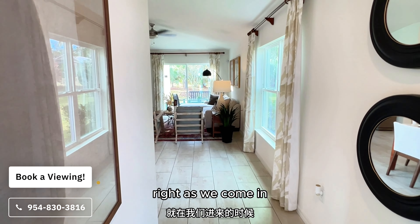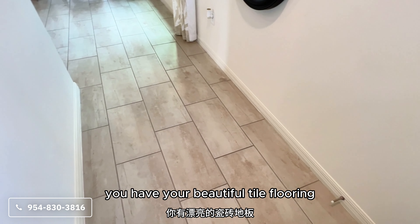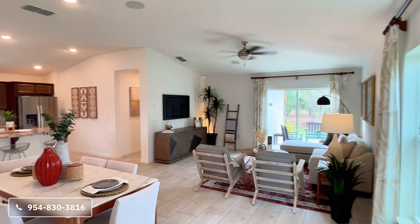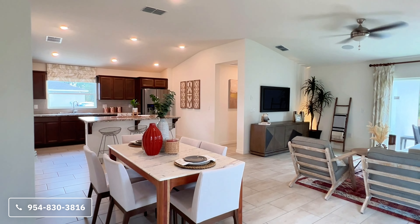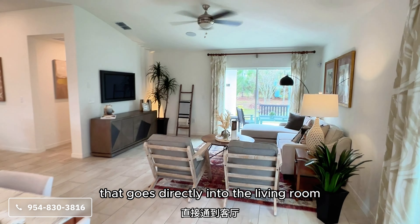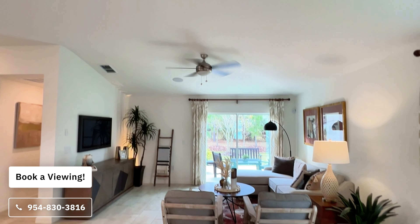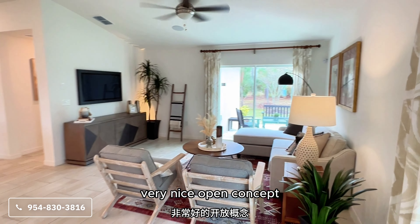Right as we come in, if you look down you have beautiful tile flooring in the foyer and throughout all the main common areas. Step in a little bit and here is the great room — a nice-size dining room that goes directly into the living room. You have your volume ceilings and a very nice open concept.